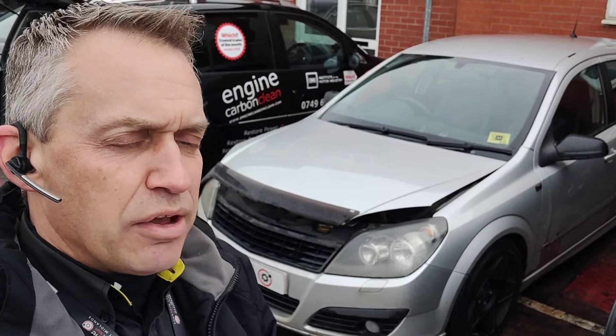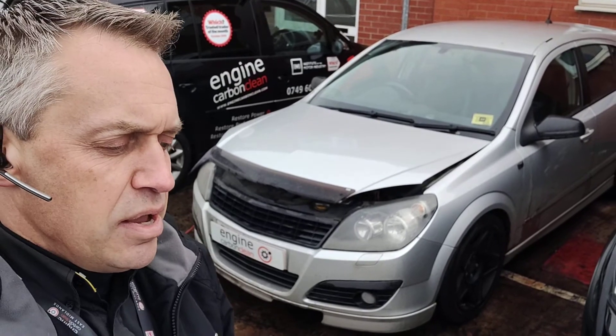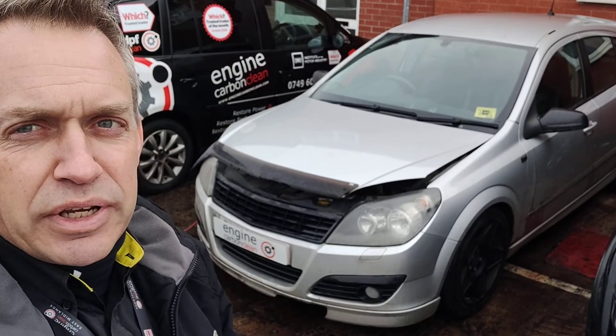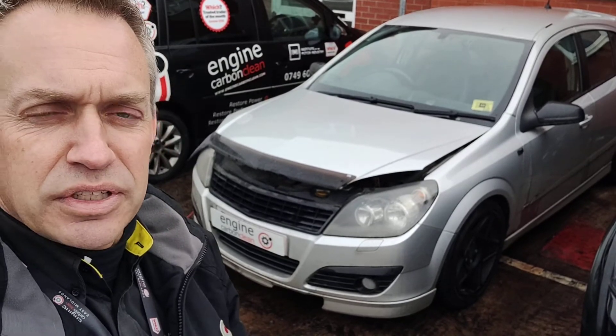Now, this one failed the emissions recently, so we're giving it a clean-up, along with three other vehicles booked in today. The owner's used this before, so he knows what we're going to do. I've basically been through all the diagnostics with him.